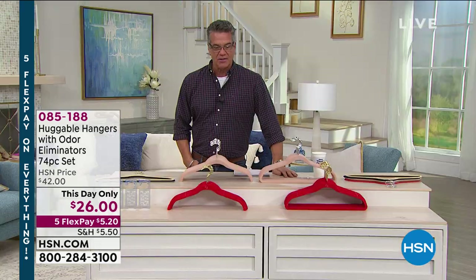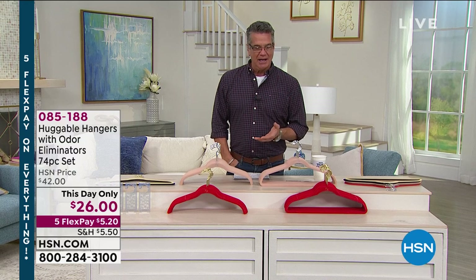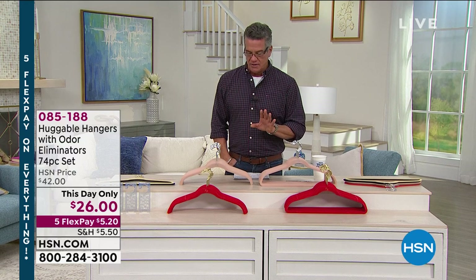Remember, you're getting four of those great hang-its too, so they're going to smell great as well. The value is ridiculous — it comes out to less than 40 cents a hanger. And there are so many five-star reviews on these.